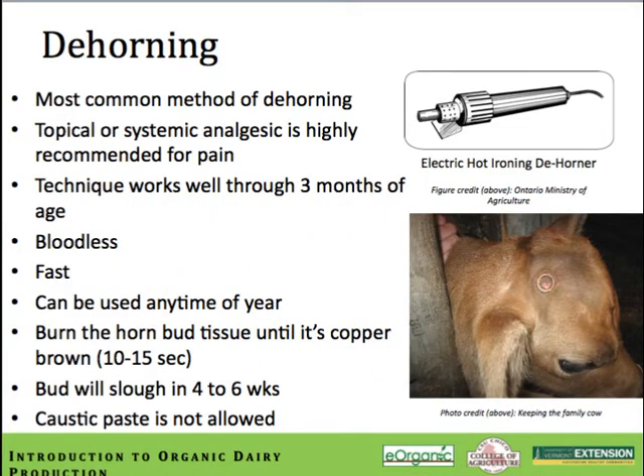The most common method of dehorning is the electric hot iron dehorner. Topical or systemic analgesia is highly recommended for the pain. The technique works well through three months of age, is bloodless, very fast, and can be used any time of year without worrying about blood and fly issues. You need to burn the horn bud tissue until it turns a copper-brown color — it usually takes about 10 to 15 seconds of application. The bud will tend to slough in about four to six weeks. Remember that caustic paste is not allowed in organic production.